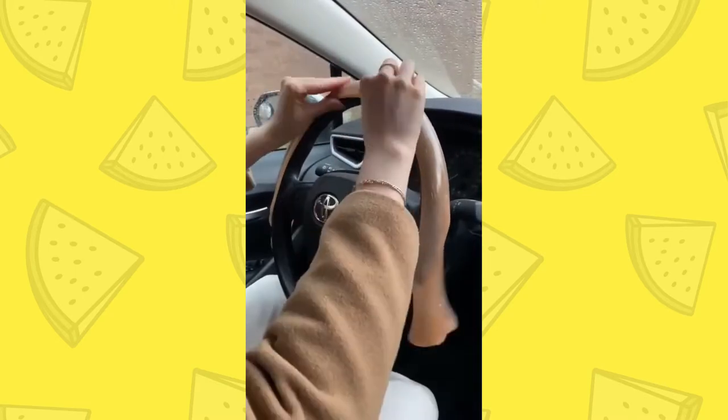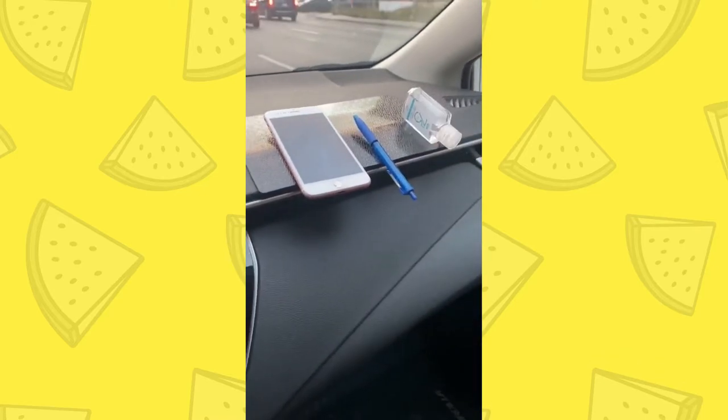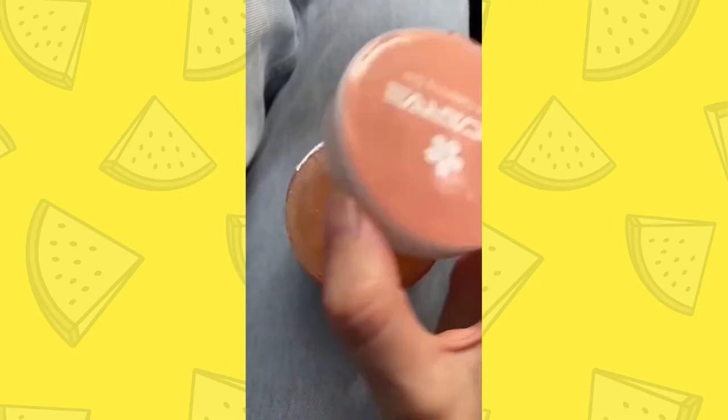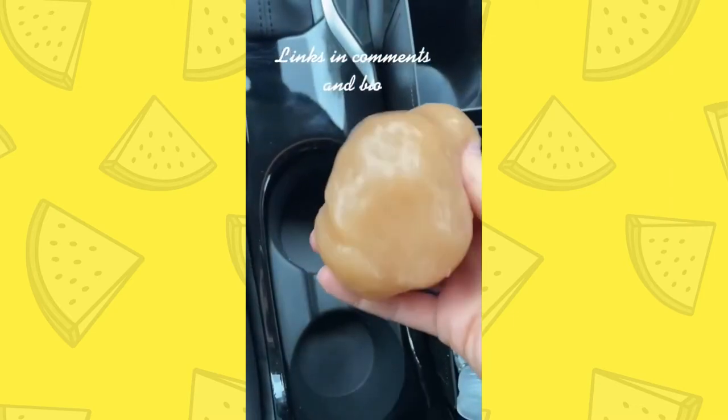Amazon Car Favorites Part 2. If you like putting items on your dashboard, this non-slip pad is for you. You can also place it vertically as a convenient phone holder. This cleaning putty is perfect for getting into all of your car's nooks and crannies, and it smells really good as well.